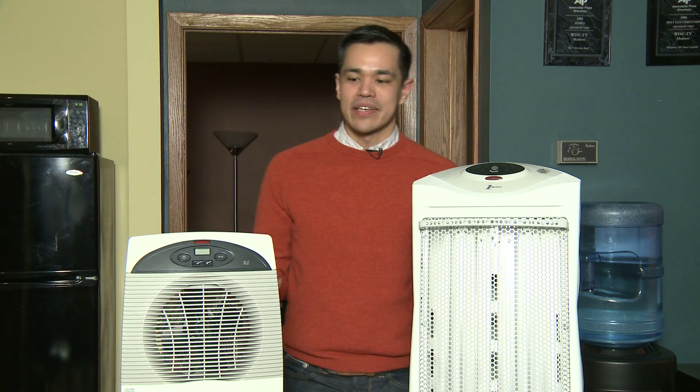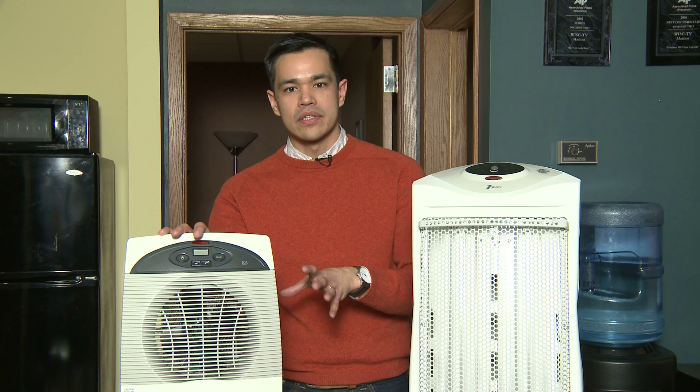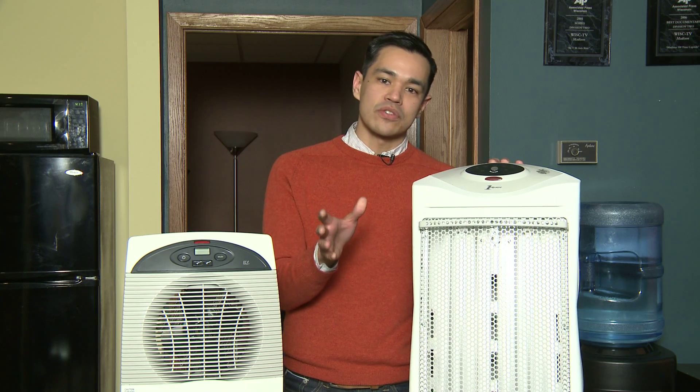Finally, only buy UL-approved heaters. If you're shopping for space heaters, a couple things to keep in mind: most use the same amount of power, so whether you pay $30 or $300, you'll get the same amount of heat and pay the same electricity cost. Then make sure you choose the right type. If you want to warm an entire room, go with the convection model — they use fans and can warm the room quicker, but they can be noisy. If you want to warm just yourself, go with the radiant version — they warm objects and people directly in its path.